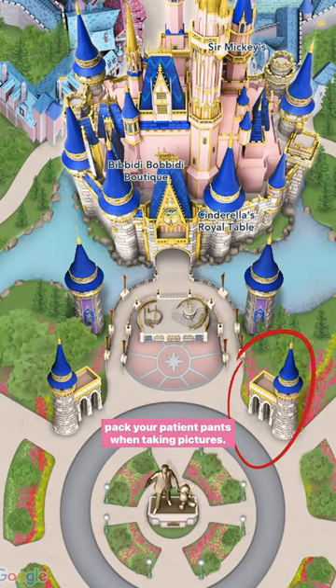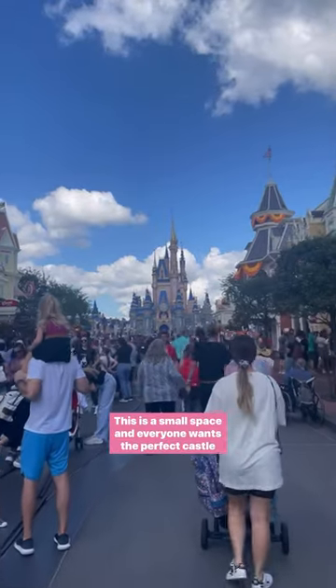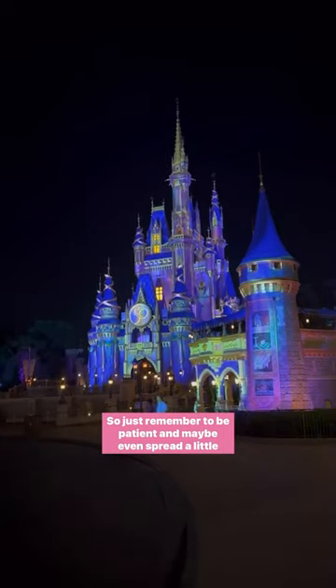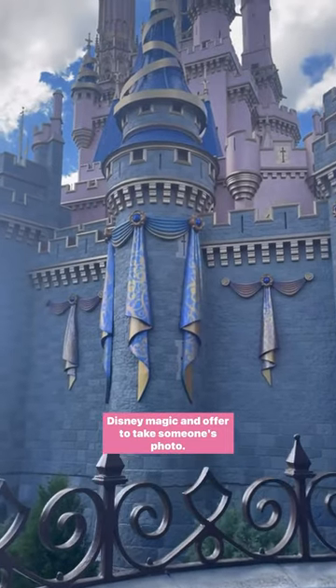Just a friendly reminder to pack your patient pants when taking pictures. This is a small space and everyone wants the perfect castle picture, so just remember to be patient and maybe even spread a little Disney magic and offer to take someone's photo.